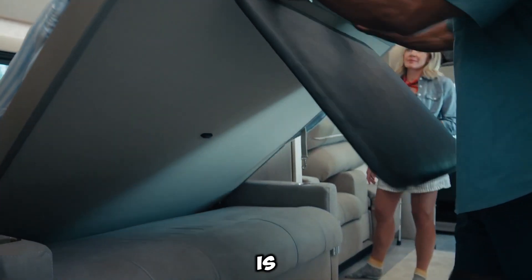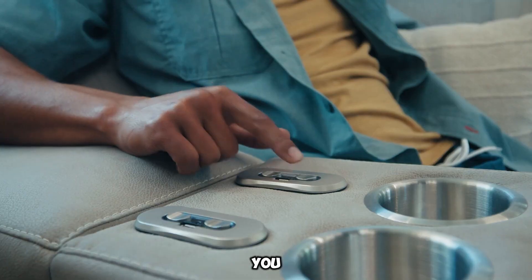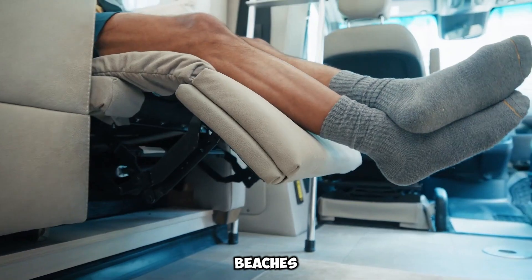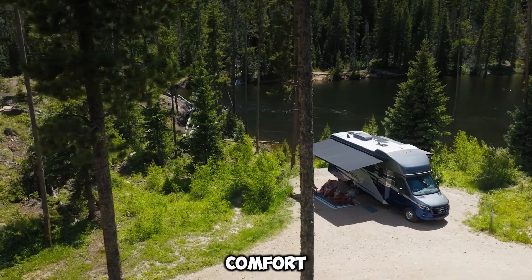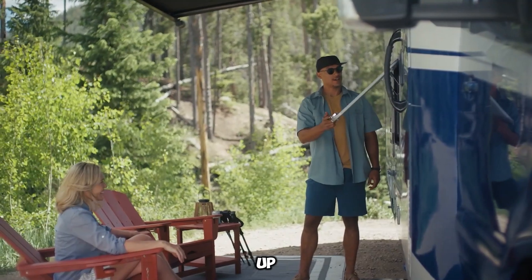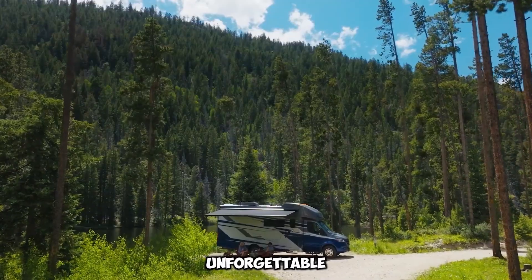This motorhome is built for adventure, allowing you to explore new destinations with ease. Whether heading to the mountains, beaches, or countryside, it offers the comfort of home wherever you go. Gather your loved ones, load up your gear, and set off on an unforgettable journey.